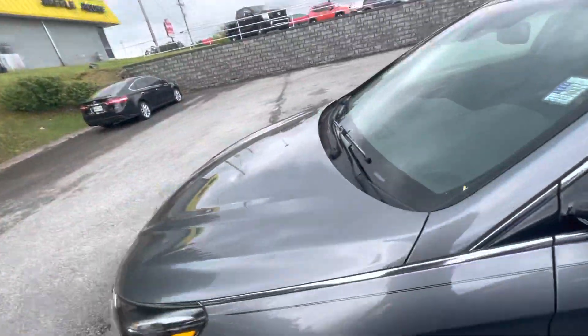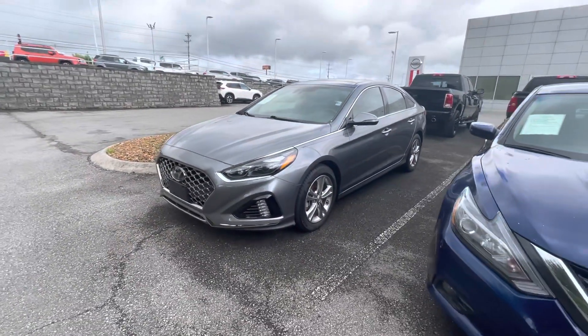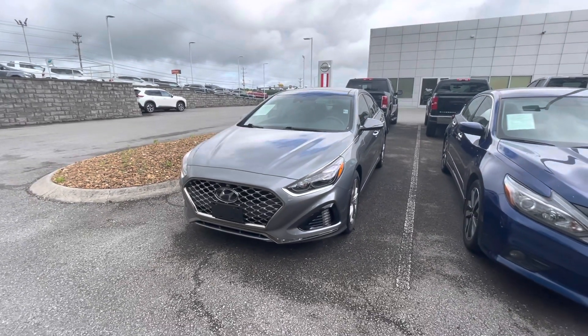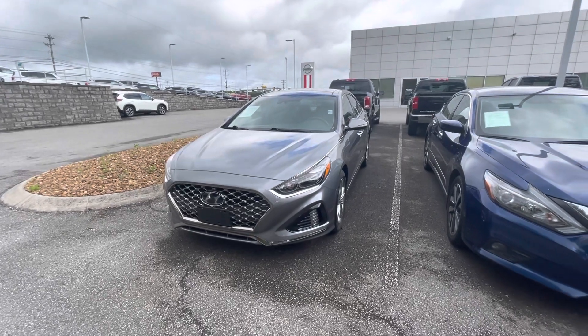If this car still interests you, I'll have all my contact info in this email down below. Either respond to this email or you can call or text me anytime you'd like. If you have any more questions about it, please let me know — I'd love to get you any info on it. Other than that, enjoy the rest of your day. Bye-bye.